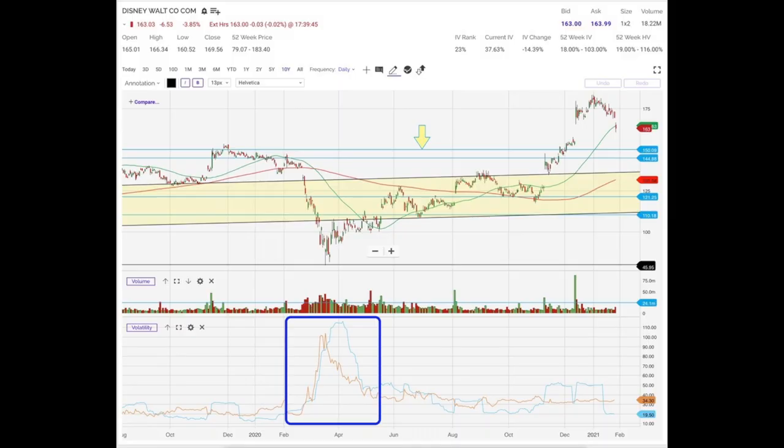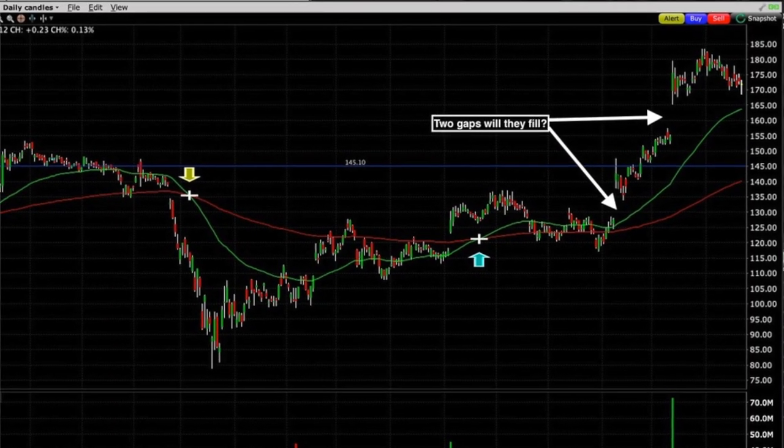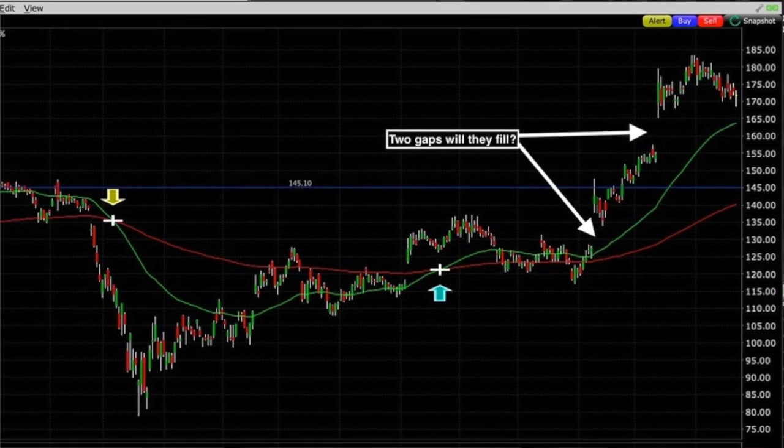I'm actually trying to work my way out of the short leap position that we sold back on March 20th of last year at the same time that I bought the long leap call position. The reason why I sold that leap is because back in March of last year, volatility was sky high. I sold that leap option, which at that point was $65 out of the money, to help pay for some of that volatility in my leap option that I bought. I had no idea that Disney would come roaring back as fast as it has. So now I'm trying to work my way out of that second short call option — the January 2022 $150 leap — and I'm looking for Disney to fill the gaps around the $160 mark and also maybe the one around the $130 mark.